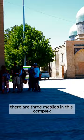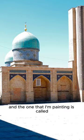There are three masjids in this complex, and the one that I'm painting is called Barak Khan Madrasa, and it dates back to the 16th century.